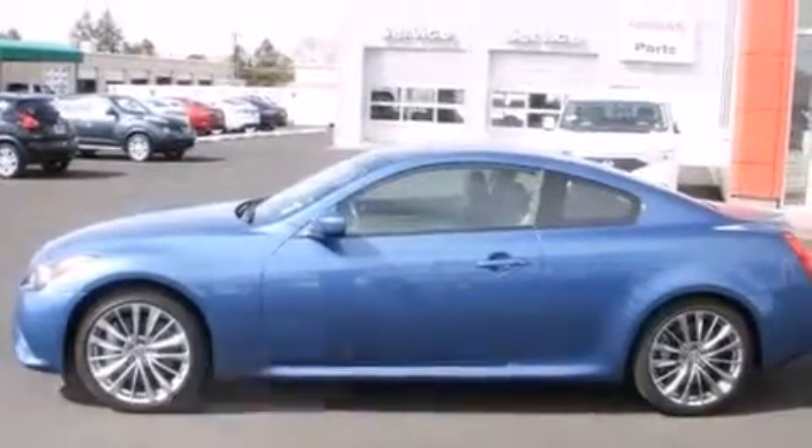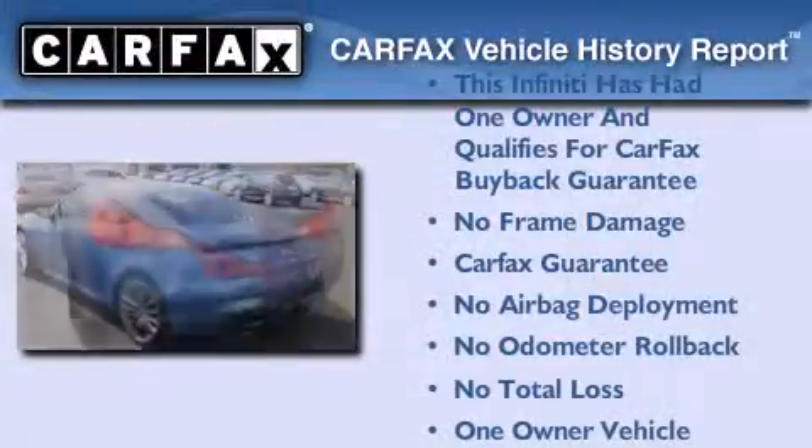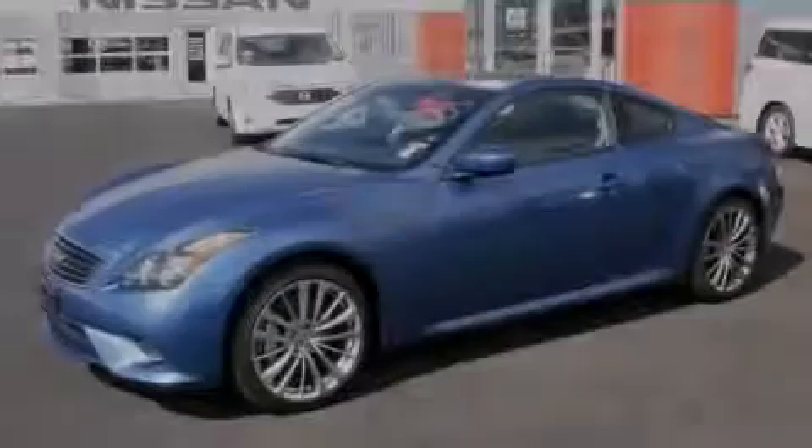This vehicle has less than 20,000 miles. This Infiniti has had only one owner and it qualifies for the Carfax buyback guarantee. We invite you to contact us today to learn more about this vehicle.